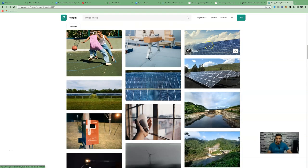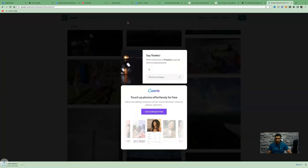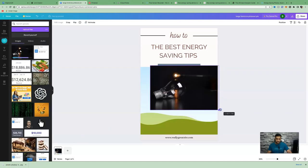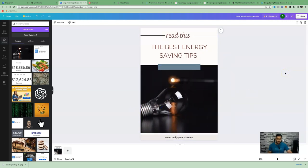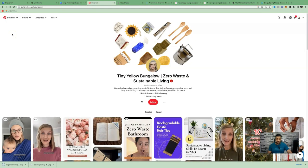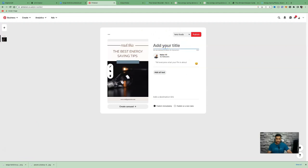Download an image — for example, a light bulb — delete the existing image, drag the new one in, and stretch it to fit. Create something simple like 'Read This: The Best Energy Saving Tips.' Once done, click 'Share' and download the pin. Then create a Pinterest business account if you don't have one, click 'Create Pin,' drag and drop the image, and add the title 'The Best Energy Saving Tips You Can Use Around Your Home.'